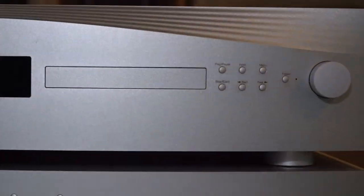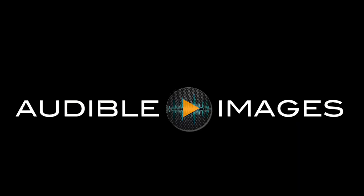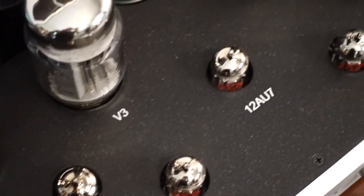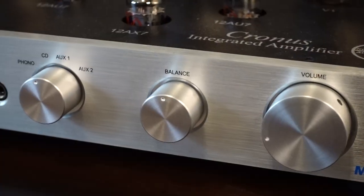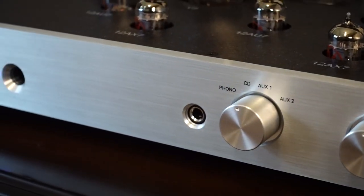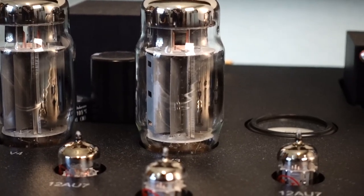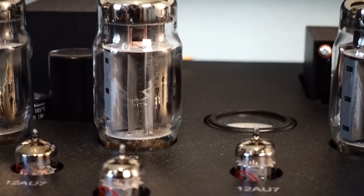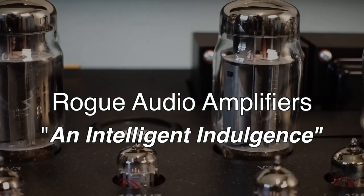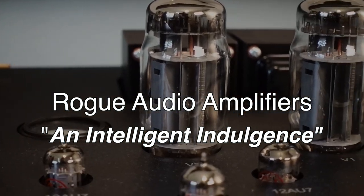Audible Images. Exceptional audio and video entertainment systems. In today's show, Ed spotlights a new product line at AI: Rogue Audio. American-made amplifiers combining the finest tube circuitry with meticulous engineering. Rogue Audio Amplifiers — an intelligent indulgence.